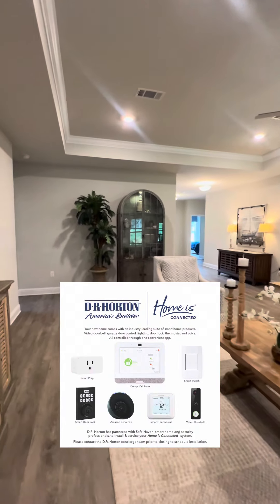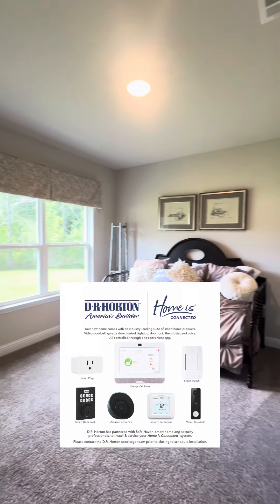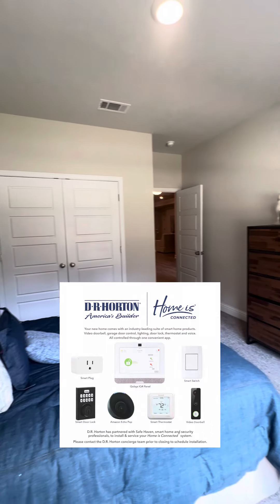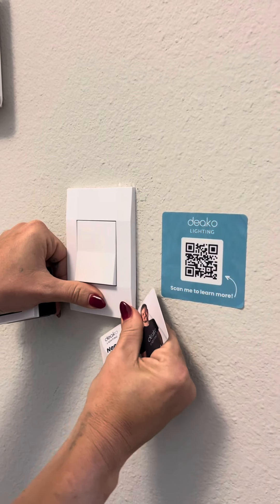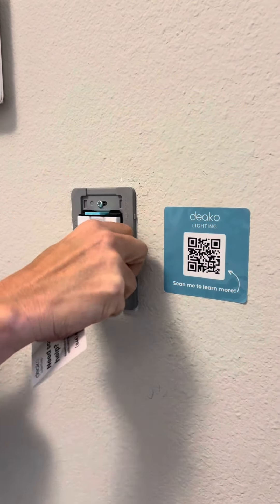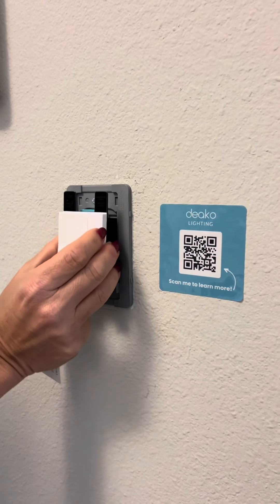All of our homes come with a smart home system integrated directly into the home, featuring the option to control your thermostat, front door lock, lighting, garage door, and more remotely. Speaking of lighting, your home also comes with a DECO lighting system. You can easily purchase dimmers and smart switches and more online and switch them out easily.